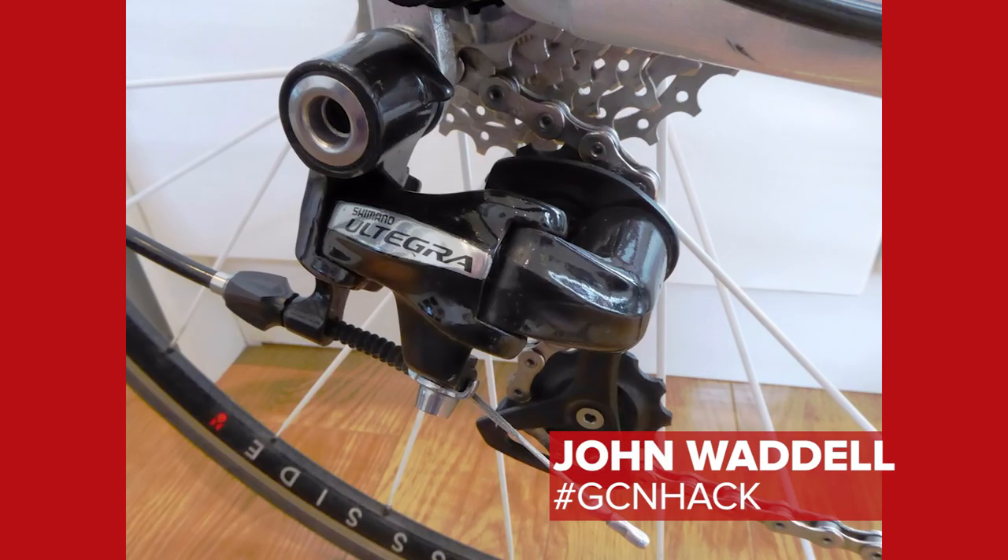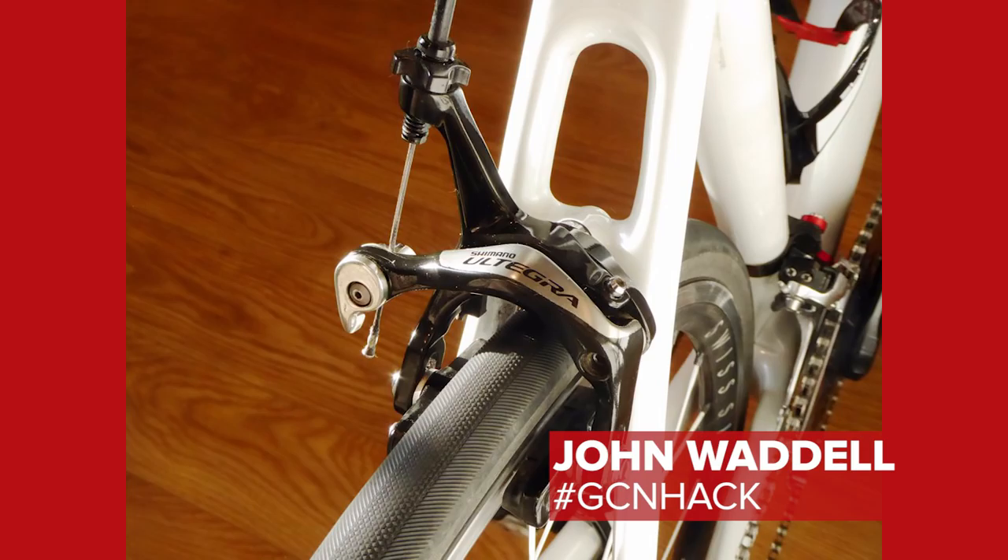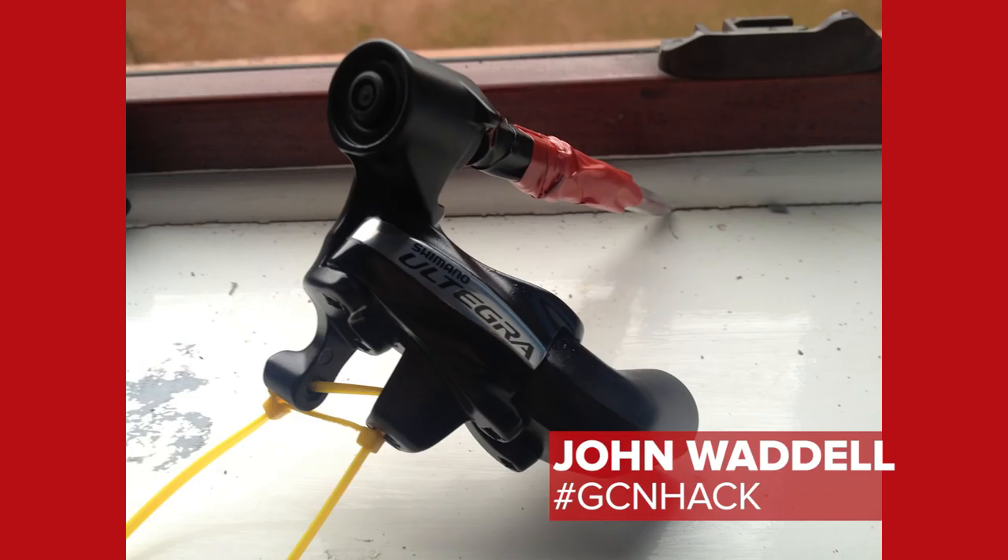It is now time for hack slash bodge of the week. I'm officially making this first one a hack. It came in from John Waddell. He stripped down his Ultegra groupset, modified it by taping it up, then keyed and airbrushed it with Airfix paint and lacquer. And it officially looks rather good — remarkably like a Dura-Ace groupset. Must have had a steady hand.